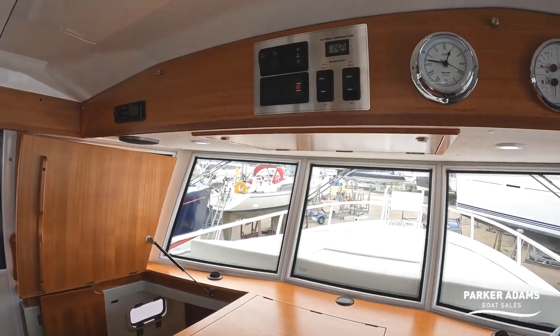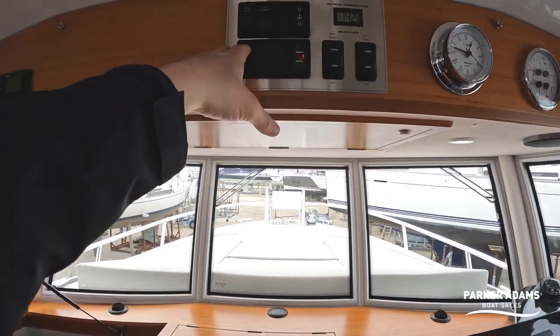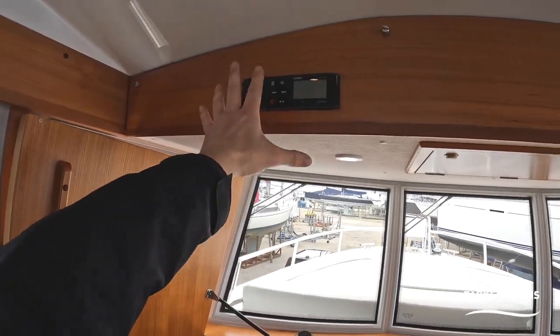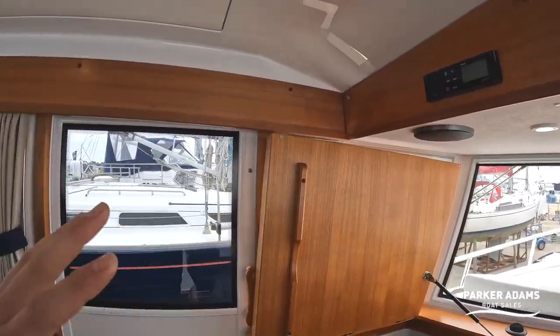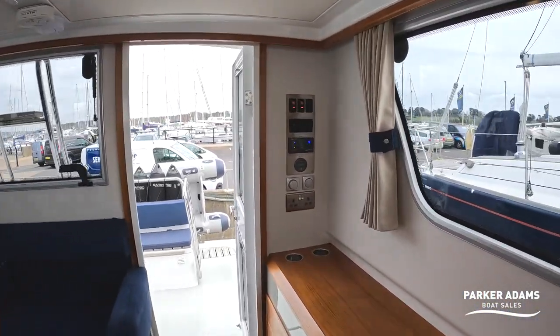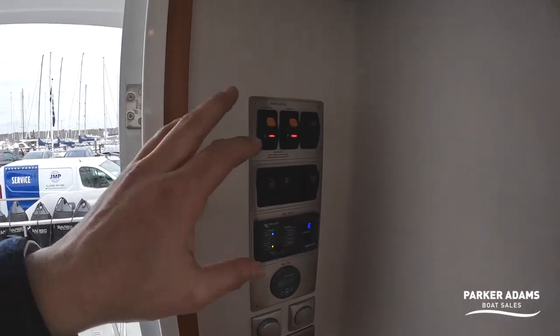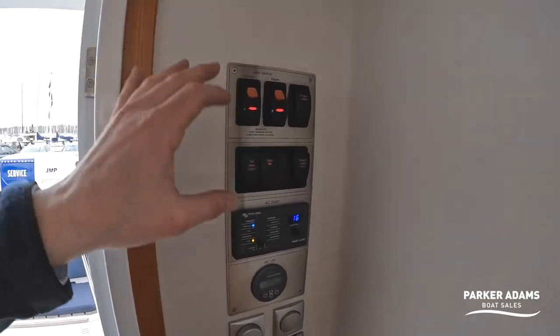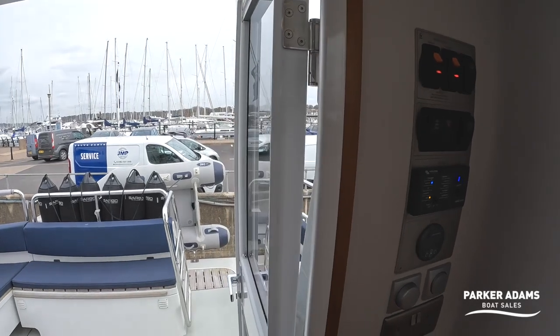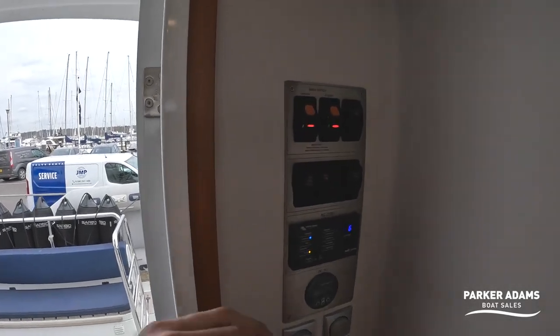In terms of the rest of the control systems, you've got your nav instruments, floor lighting, and access to your bilge pumps. There's a Fusion sound system with speakers throughout the boat and outside as well. Then there's another instrumentation panel at the back with main switch panels for the service, the engine, and the electronic table lift. And there's also an engine hatch back here.